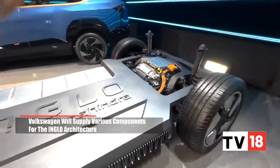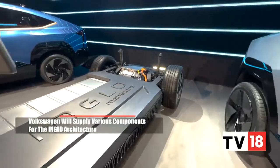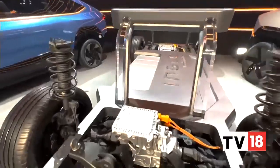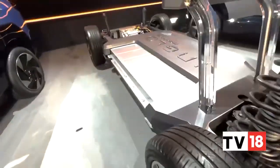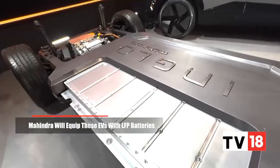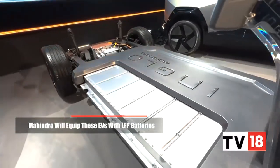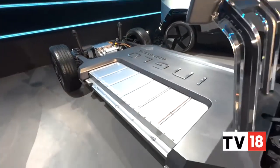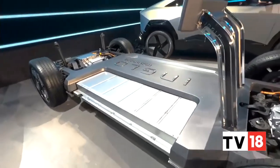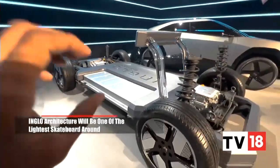Essentially, they have developed this with Volkswagen. Volkswagen has the MEB electric toolkit, and Mahindra has borrowed components from there while also developing their own. What this uses is a lithium ferrous phosphate, or lithium iron phosphate, battery pack. It's not the same as lithium-ion — it has almost four to five times the life and it's a safer chemistry. That is what makes it more significant.